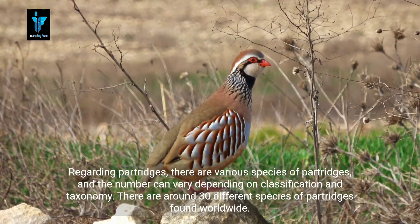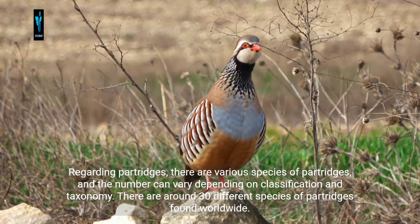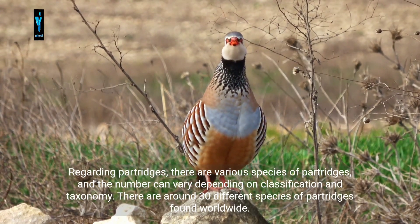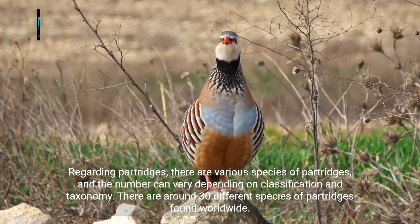Regarding partridges, there are various species and the number can vary depending on classification and taxonomy. There are around 30 different species of partridges found worldwide.